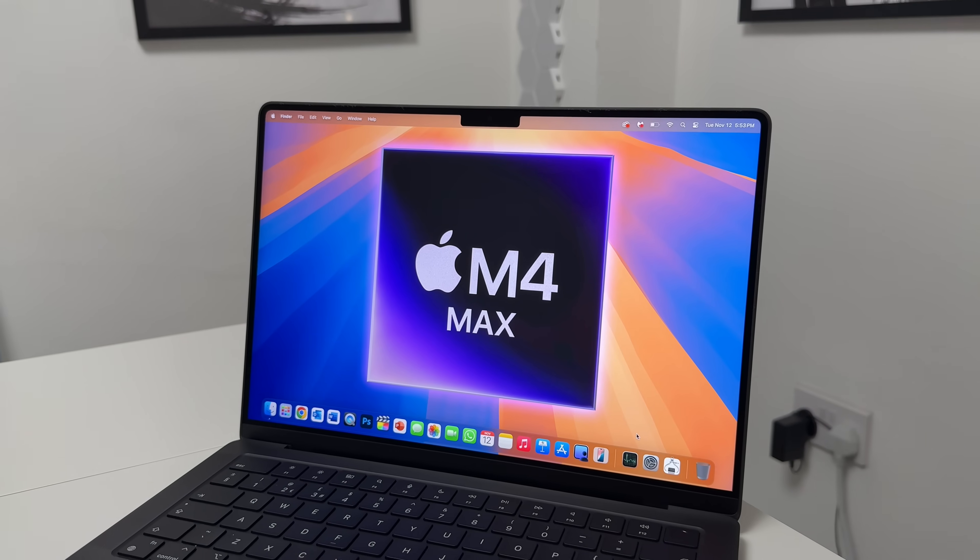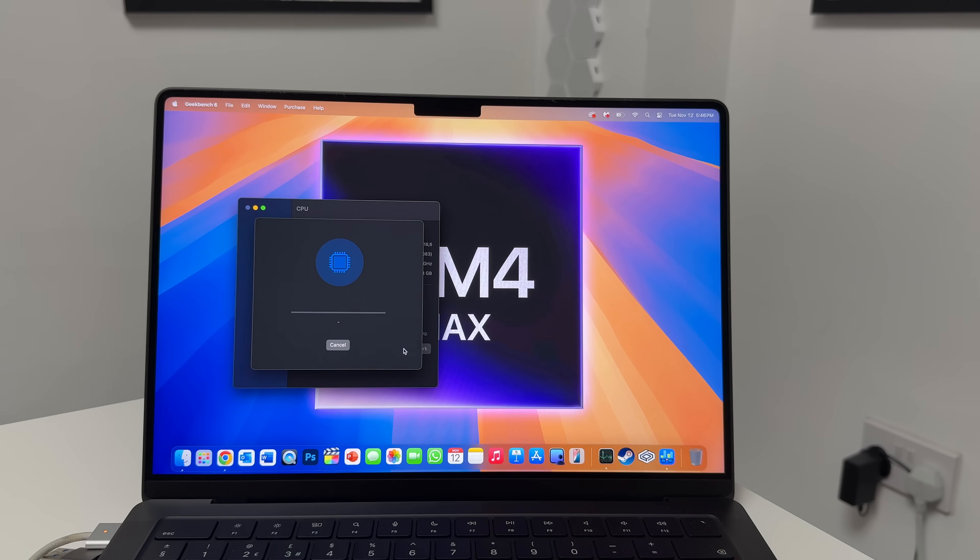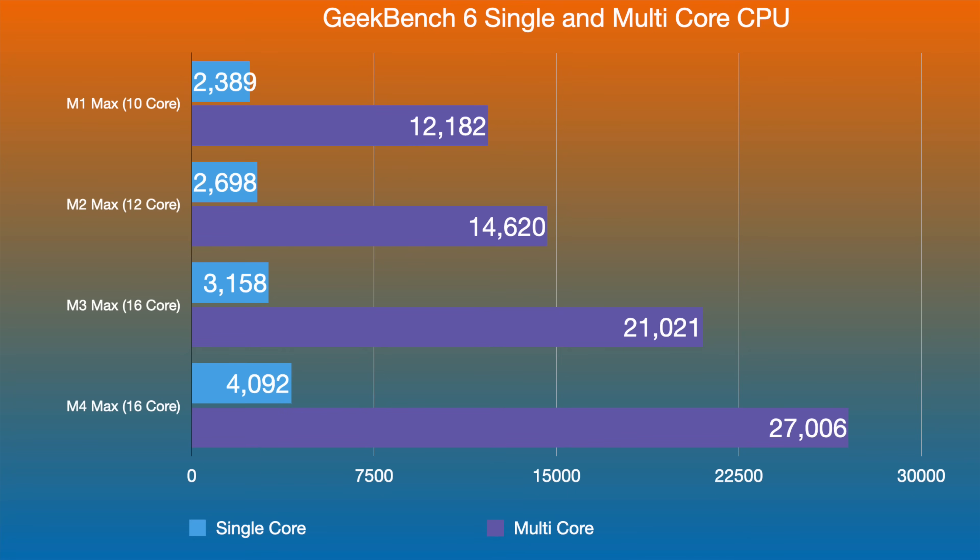I want to show how powerful this MacBook Pro really is by doing some testing and also showing some real-life exports like in Final Cut Pro. First, let's go over some benchmarks. I ran Geekbench 6 single-core and multi-core on this MacBook Pro. The M4 Max comes way out in front with its 16 cores — single-core scores 4092 compared to 3158 on the M3 Max. For multi-core, we're getting over 27,000 on the M4 Max with 128 gigabytes of RAM.